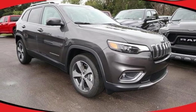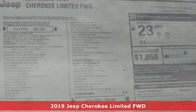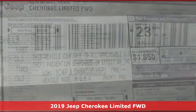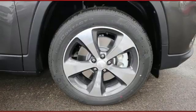Here's a new 2019 Jeep Cherokee. Freedom and adventure await in this sophisticated and versatile Cherokee. And with features like these, every drive is a pleasure.